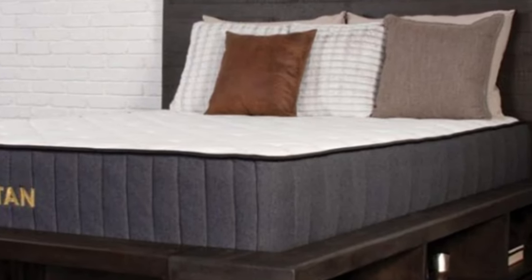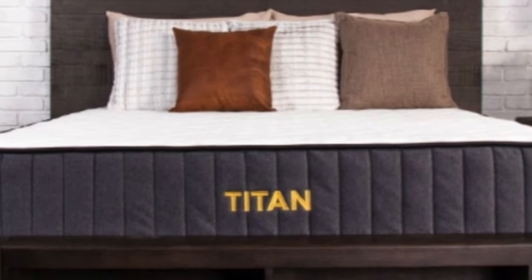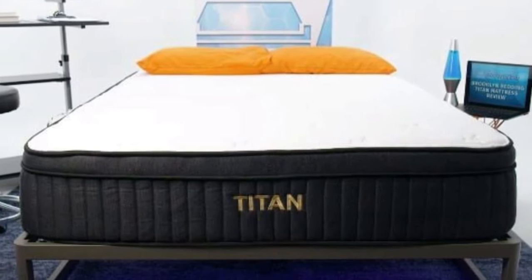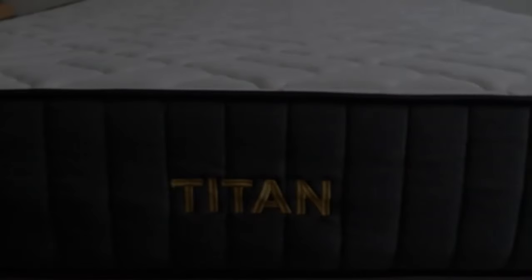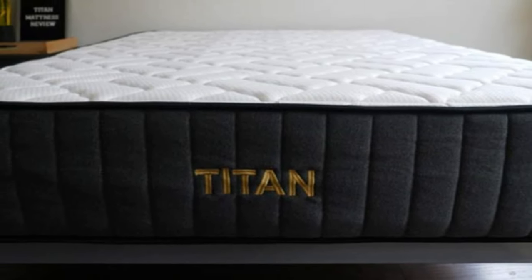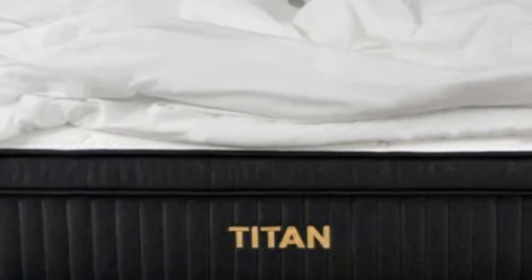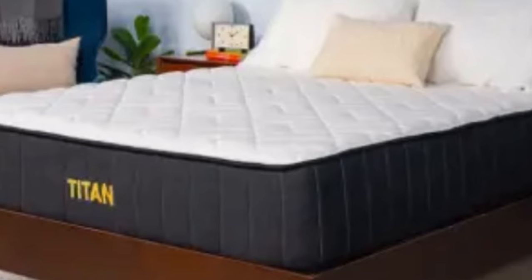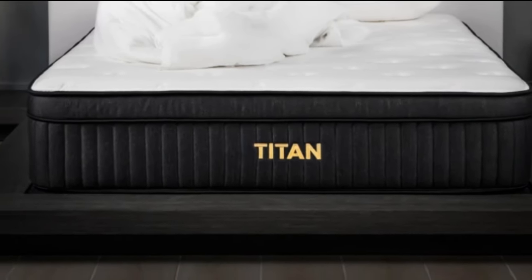The Titan Plus Luxe includes a cover with quilted gel memory foam that helps provide pressure relief and body contouring, and even resists body impressions — great for heavier sleepers who tend to sink into their mattresses. For Polly, the Titan Plus Luxe scored a 6.5 on our firmness scale, but to a more lightweight sleeper it would most likely feel more like a 7 or 7.5. After reading reviews, it's evident that heavier sleepers appreciate how durable and supportive the Titan Plus Luxe is, while users also commented that it still provided enough pressure relief to sleep on their side without pain.